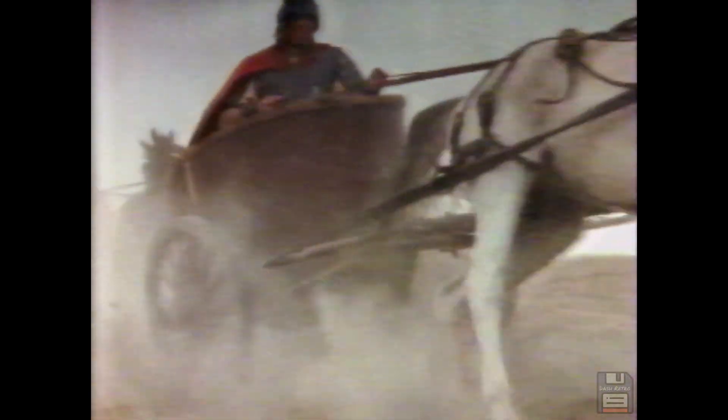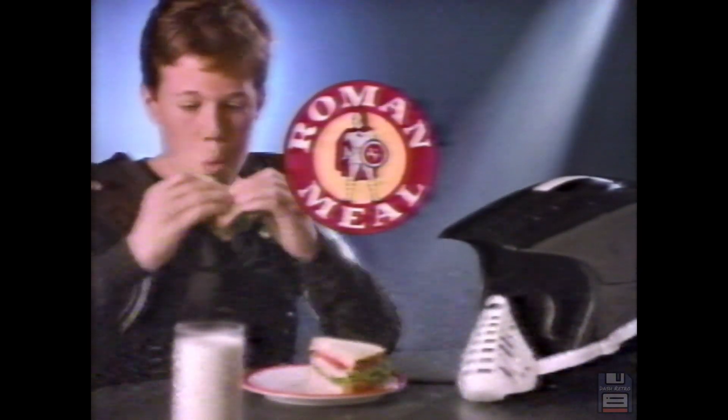The champions of Rome — their secret, a nourishing diet of wheat and rye. Today, a unique combination of those same nutritious grains is the secret to Roman Meal bread. Fresh, natural whole-grain goodness made to make a winner out of you. Make one meal a day a Roman Meal.